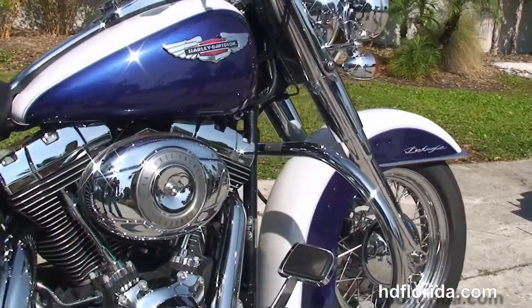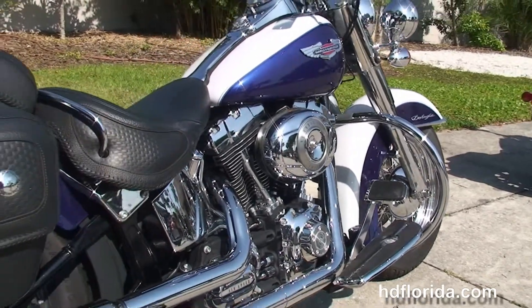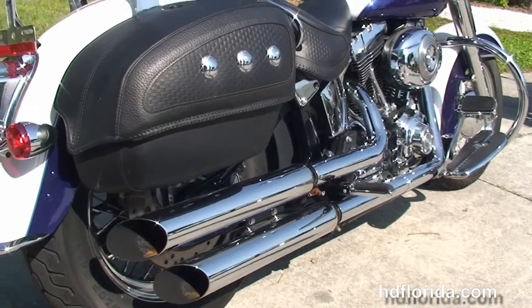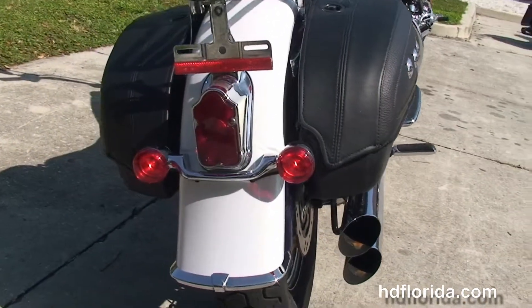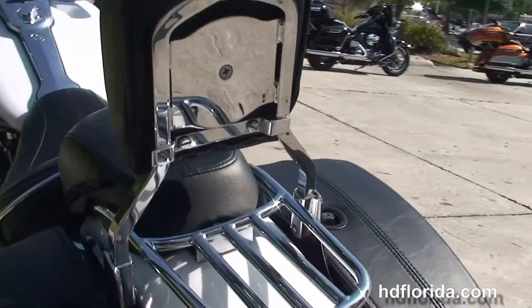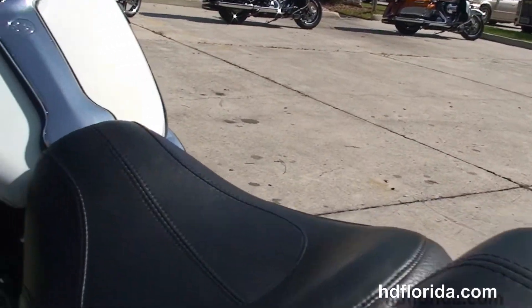The upgraded rider floorboards and passenger pegs. This bike has the counter balanced 96 cubic inch twin cam engine with 6 speed transmission, the upgraded drag specialty slip-on mufflers, the additional hard locking leather saddlebags, a nostalgic tombstone tail light, chrome luggage rack, the additional passenger backrest, and the two up seat.